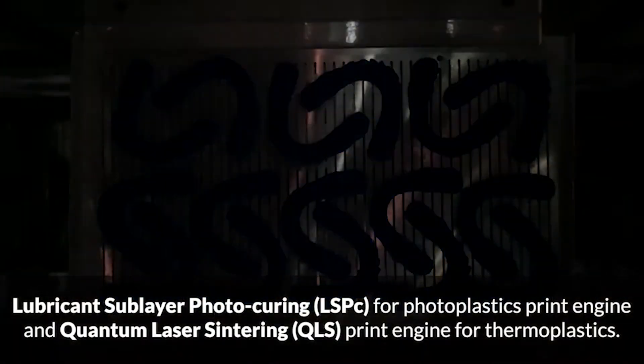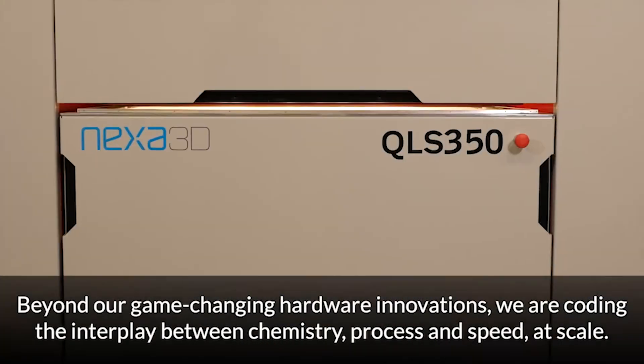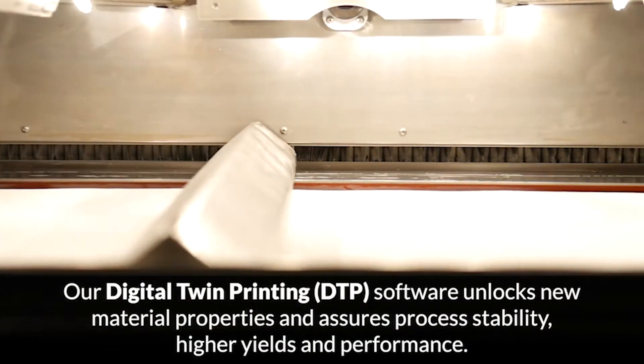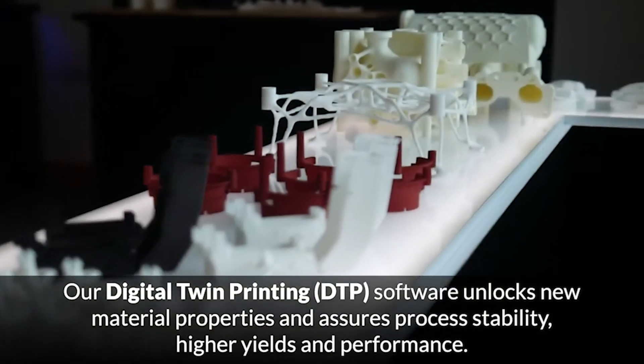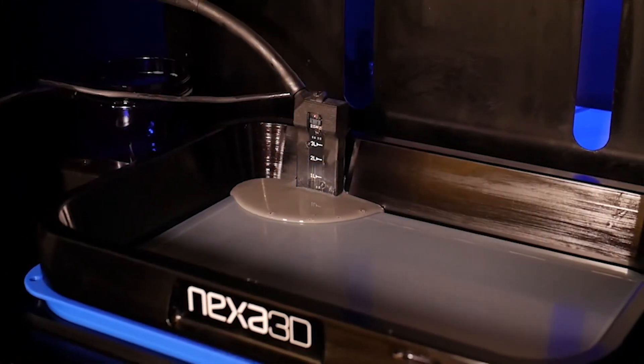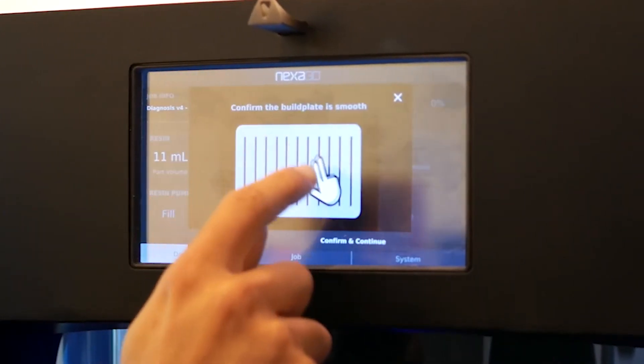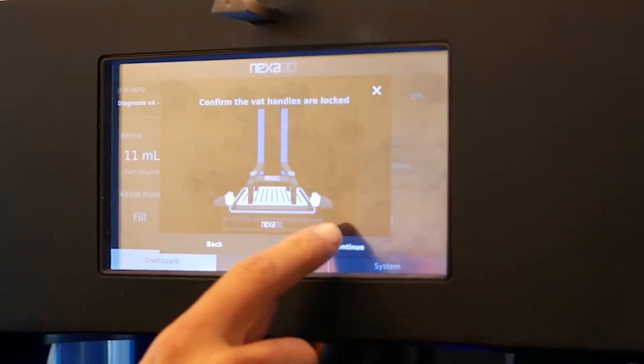The flagship NXE400 system operates using the company's proprietary lubricant sublayer photo-curing LSPC technology, which is basically Nexa 3D's take on resin-based 3D printing. The system boasts a 20x productivity increase over its industrial competitors, owing to its patented structured light matrix and large format build volume measuring 275 by 155 by 400 millimeters.